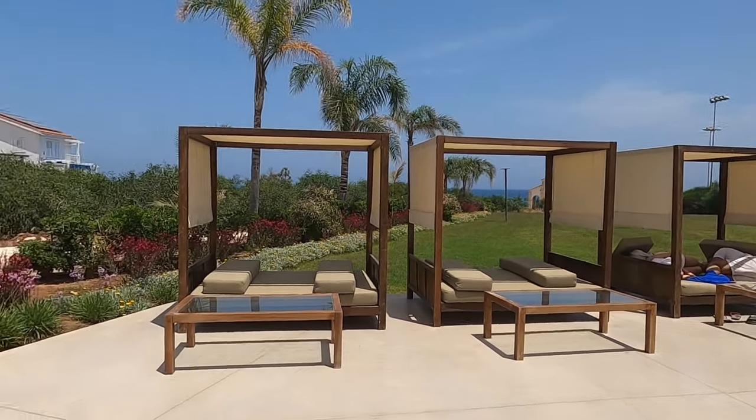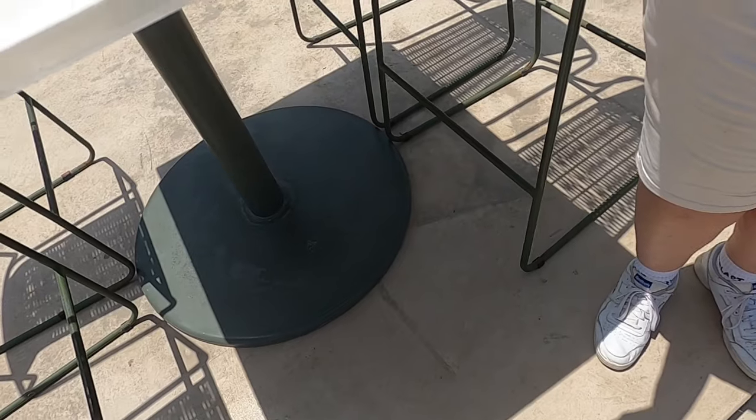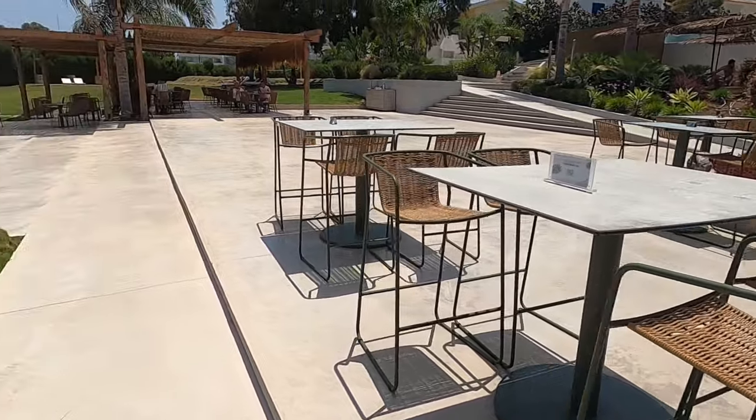Let's go down. I want to see more of these four-poster beds. Look at that - they've got a QR code for your drinks, out here in this amazing bar.